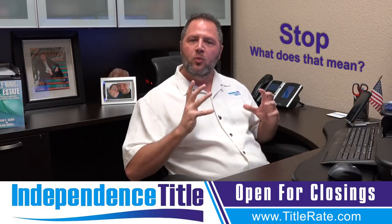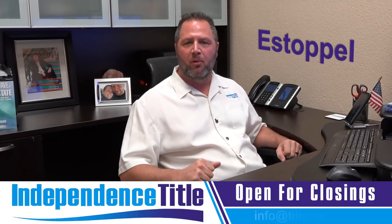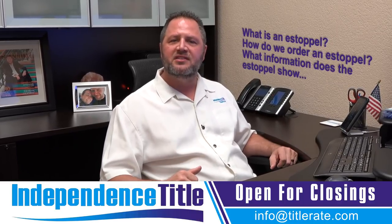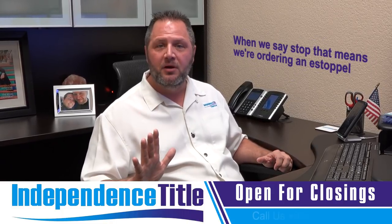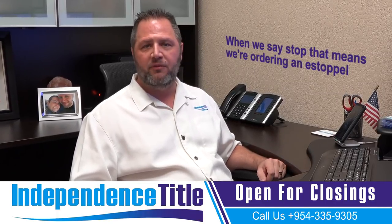What does that mean? We're talking about estoppels. Estoppel certificates are very important in our business. So we're going to talk about what is an estoppel, how do we order an estoppel, and what information does the estoppel show relevant to your next real estate closing. There are many different places we can order an estoppel from.